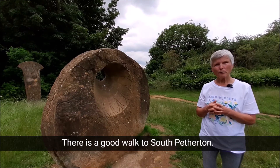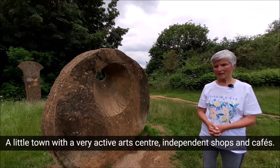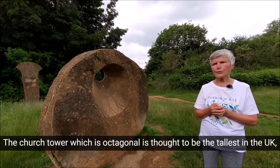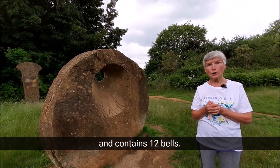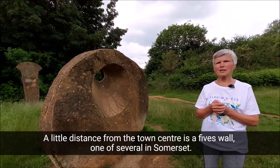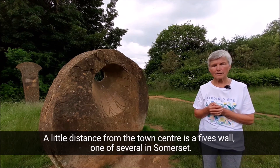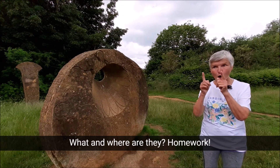The Prince of Wales pub. There is a good walk to South Petherton, a little town with a very active art centre, independent shops and cafes. The church tower, which is octagonal, is thought to be the tallest in the UK and contains 12 bells. A little distance from the town centre is a fives wall, one of several in Somerset. What and where are they? Homework!